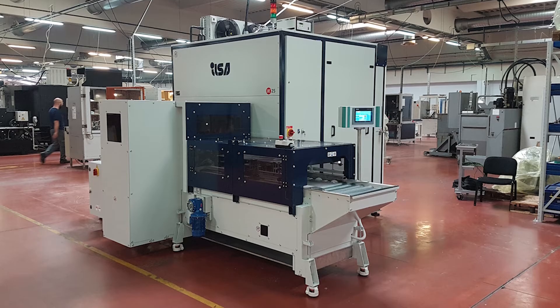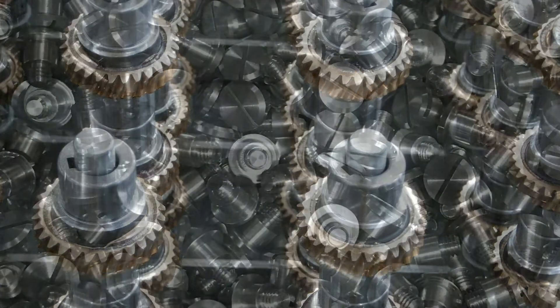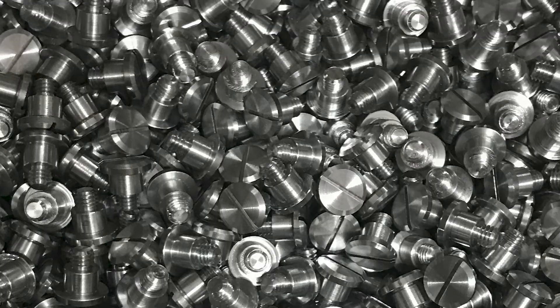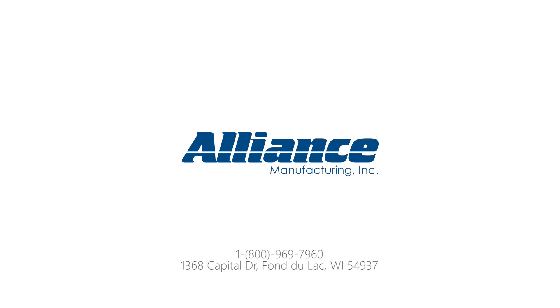Alliance Manufacturing is excited to offer this option for cleaning applications, which allows us to offer a broader range of cleaning technologies and remain a leading provider of parts cleaning equipment. Thank you for watching this Alliance Clean Take. For more information, contact us today.